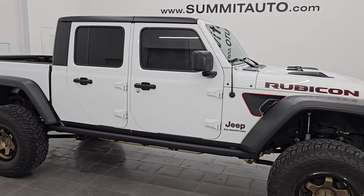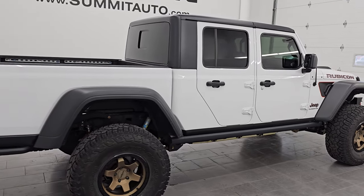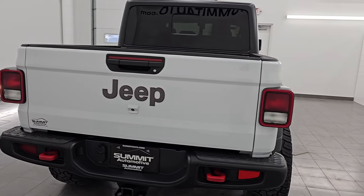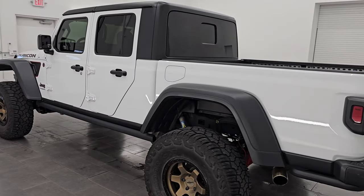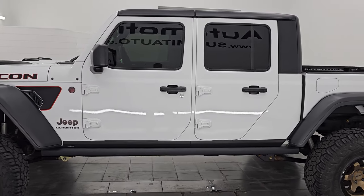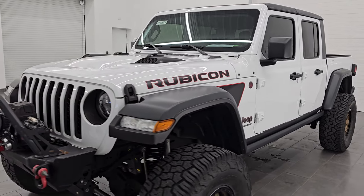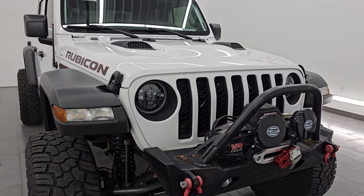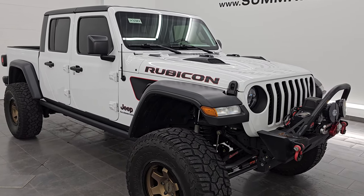Hey, this is Brett and this 2021 Jeep Gladiator Rubicon is stock number 14328ZA. I am here at Summit Automotive in Fond du Lac, Wisconsin, your new and used Jeep and Jeep Gladiator headquarters. This 2021 Jeep Gladiator has the 3.6 liter Pentastar V6 engine paired up with the six speed manual transmission. This Jeep has been fully safety inspected by our service shop. It has a fresh oil and filter change, all the fluids have been checked and topped off, and this vehicle is 100% ready to go.